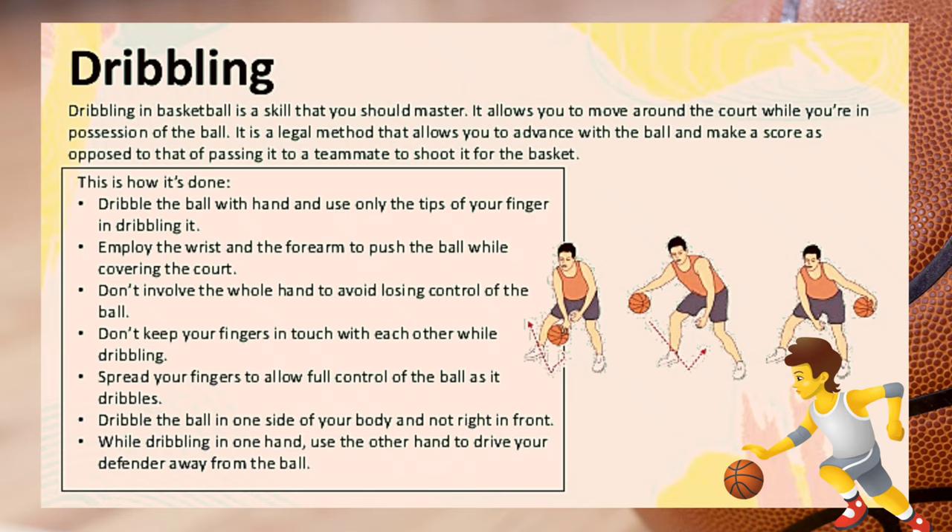Dribbling. Dribbling in basketball is a skill that you should master. It allows you to move around the court while in possession of the ball. It is a legal method that allows you to advance with the ball and make a score, as opposed to passing it to a teammate to shoot for the basket. Dribble the ball with your hand and use only the tips of your fingers.